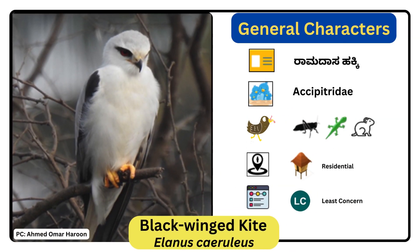Black-winged Kite. Scientific name is Elanus caeruleus. It is a medium-sized bird of prey which is very distinctive by having long wings with white, gray and black plumage, and owl-like forward-facing eyes with red irises. In flight, the short and square tail is visible and it is not forked as the Black Kite. It is common in plains and can be seen hovering like other birds of prey.